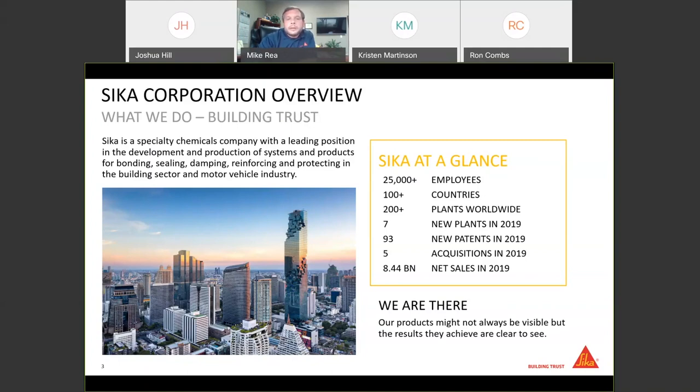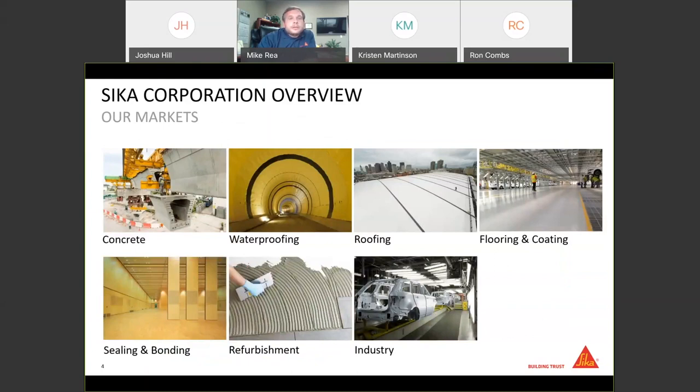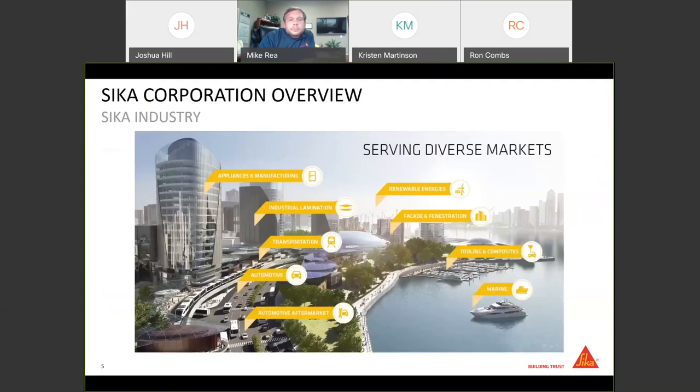We want to be there making your processes better, easier, faster. In terms of our structure, we're very big in the construction industry — concrete, waterproofing, roofing and flooring, sealing and bonding, refurbishing. And then the last category is our industry group, which is a bit of a catch-all. Anything not directly involved with building construction falls under our industry division: appliances and manufacturing, industrial lamination, transportation including automotive and the automotive aftermarket, renewable energies, facades and fenestrations, tooling and composites, and marine as well.